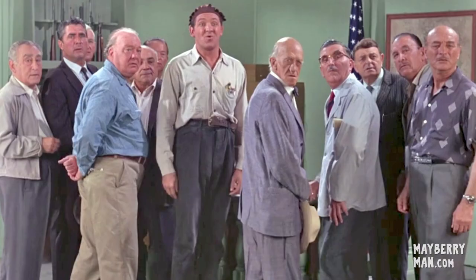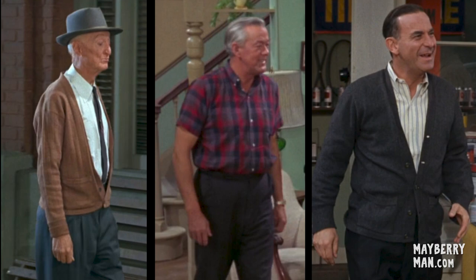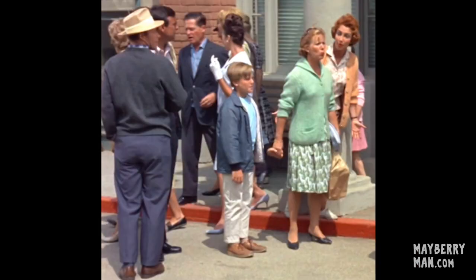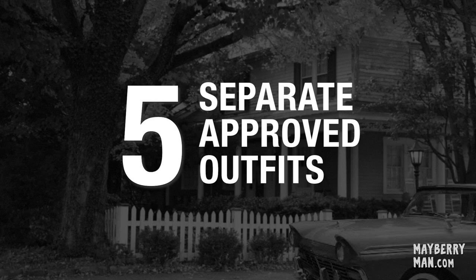For some scenes, we might be going for more of a Mayberry type look as seen in the original show. If you have clothes like this in your closet, then we would like to see them. Don't feel like you need to go out and buy anything. But if you want to have some fun at the thrift shop, these images will give you an idea of what to look for. And if you have these options, it could get you a more prominent placement in certain scenes.